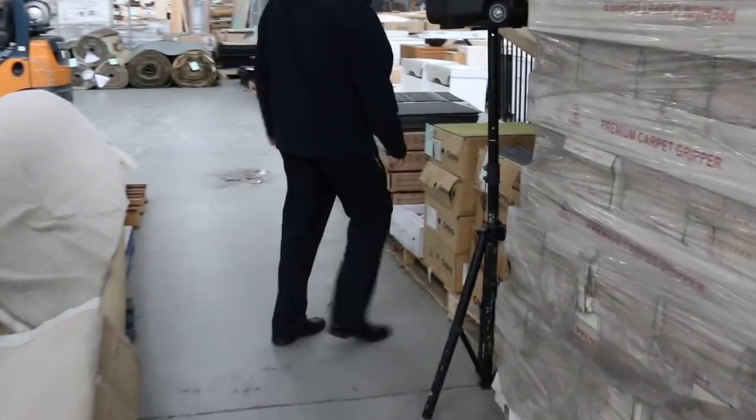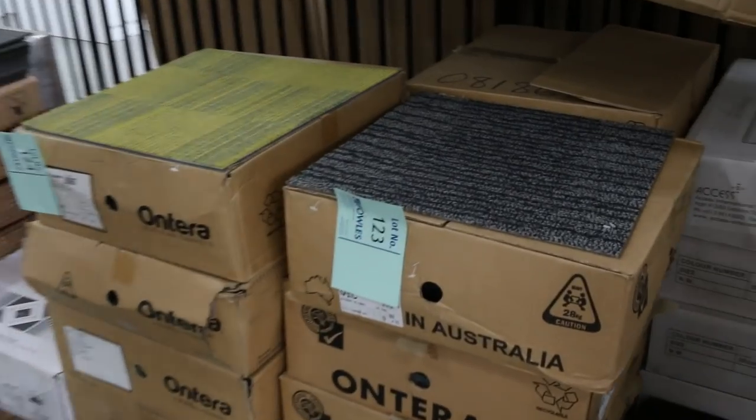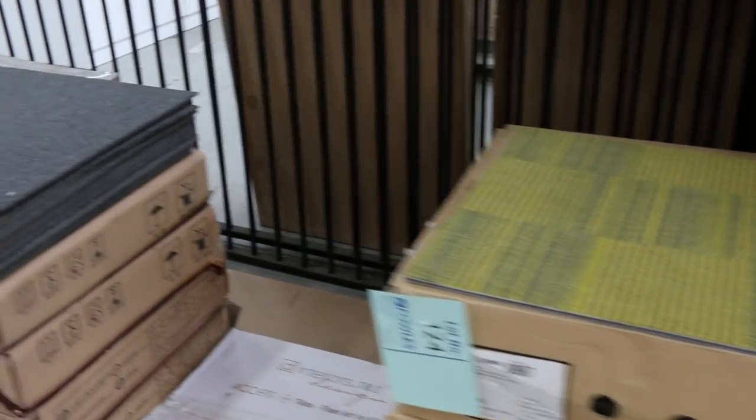Moving along, we've got some carpet tiles. They generally start anywhere from around about $10 a square metre, with a few different colours and quantities available.